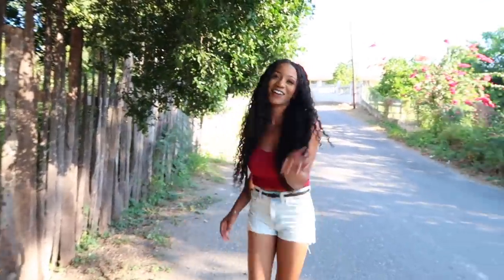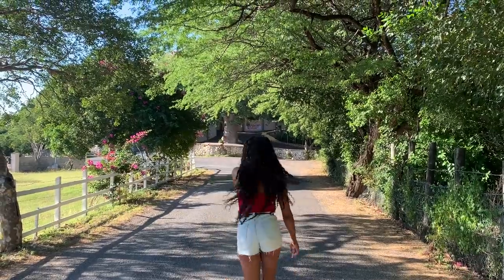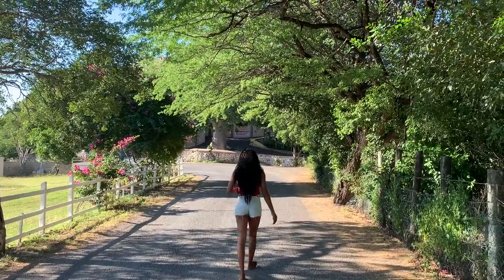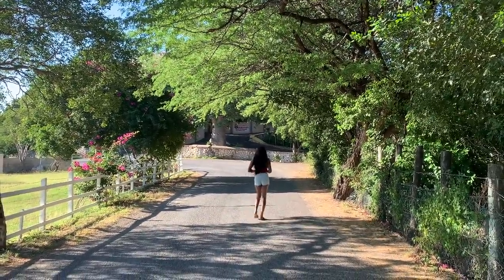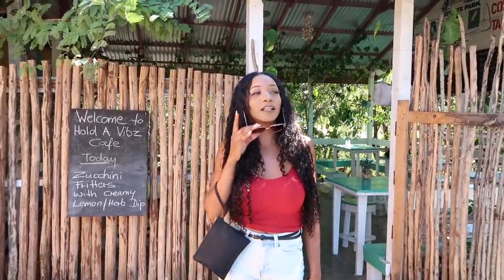We're here, it's open, we made it! It was a quick walk. You guys can come here for breakfast and lunch. It's so cute — the aesthetic of this place is really nice.